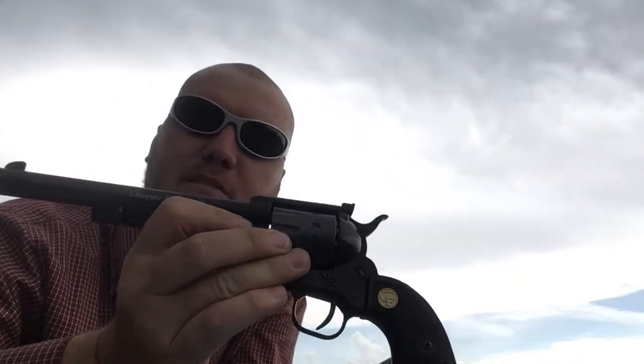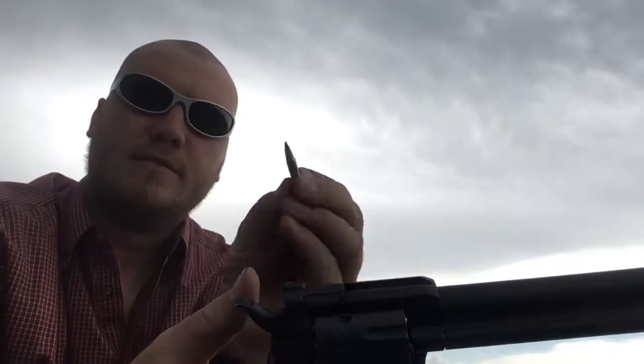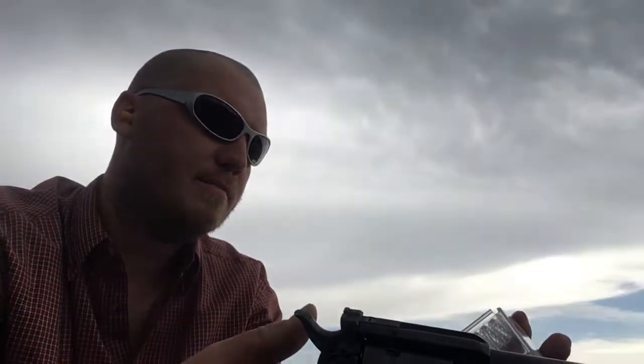Hey everybody, today I'm shooting my Kepaa 17 HMR pistol — or revolver — 17 HMR. These are CCI VMAX; they say they go 2,550 feet per second, but of course that's out of a rifle. This revolver has a seven and a half inch barrel. I've got a target set up at 30 yards — I'm gonna aim at the bullseye, shoot it ten times, and then go take a look at it.